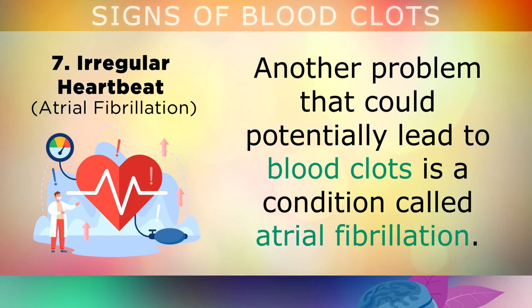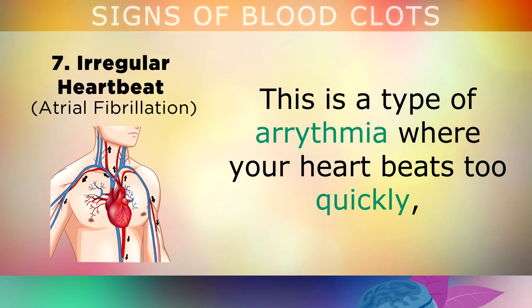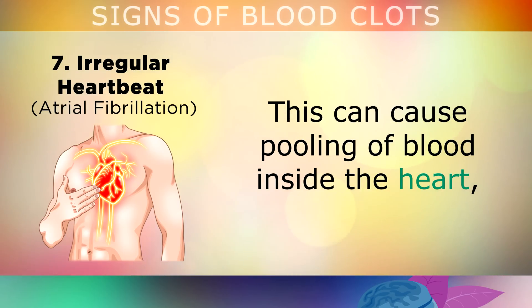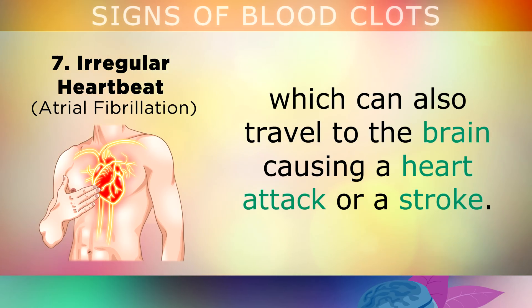Irregular Heartbeat: Another problem that could potentially lead to blood clots is a condition called atrial fibrillation. This is a type of arrhythmia where your heart beats too quickly and irregularly, out of its regular rhythm, because of a problem with the nervous system. The problem with this is that it can cause pooling of blood inside the heart, which could also cause clots to travel to the brain, causing a heart attack or a stroke.